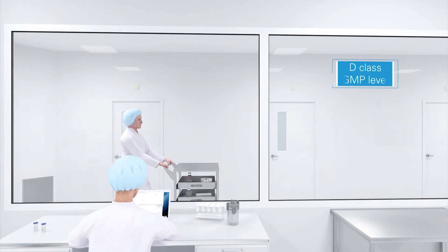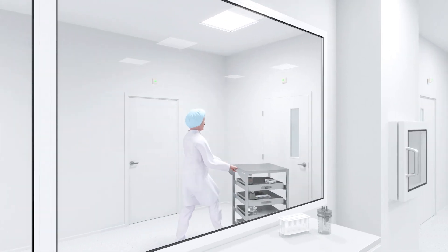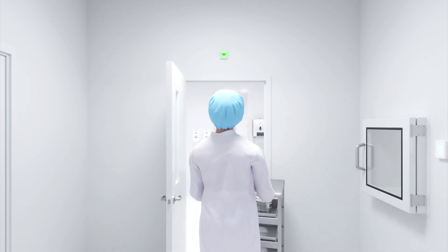Clean rooms are spaces where safety and cleanliness are crucial for the security of processes and staff. Workers must be focused and calm, and crucially, must be able to trust that conditions are stable and reliable.